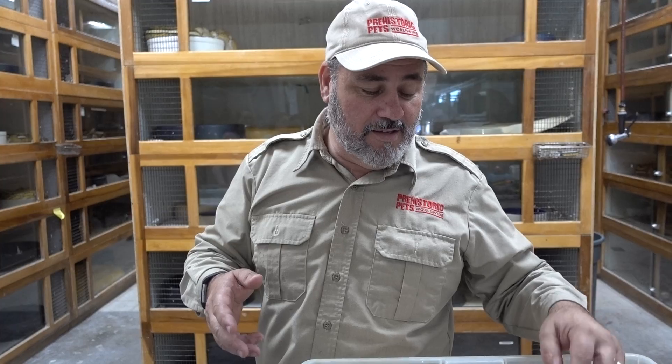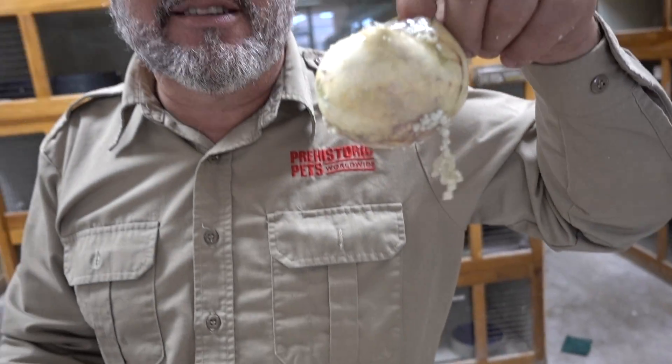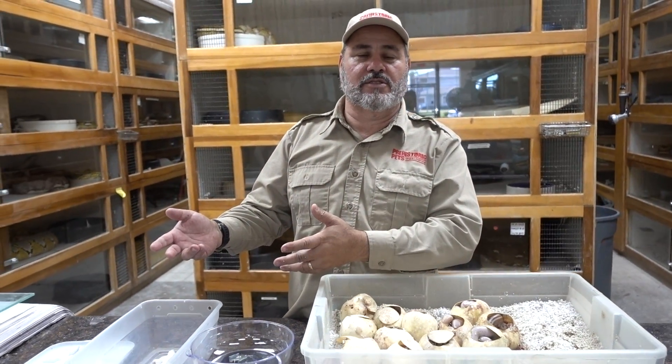When you have baby snakes, people sometimes call them litters. Well, they're sometimes right. When snakes have eggs, it's called a clutch of eggs, but when they have live babies, it's called a litter of babies. Isn't that funny - just like a cat has a litter of kittens, and a chicken lays a clutch of eggs.